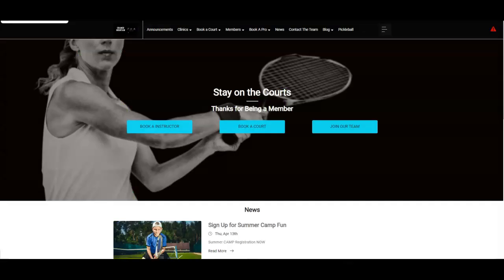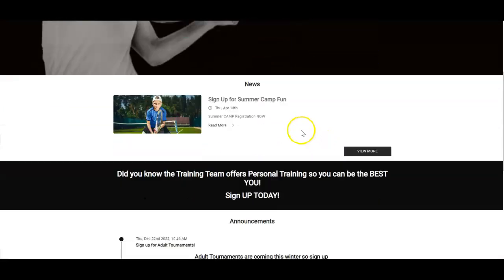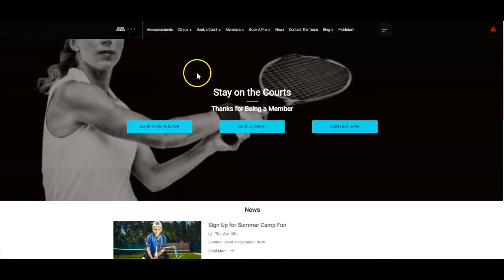Now let's talk about the desktop side of Court Reserve. Court Reserve is a web-based application, and it flows through to your mobile side — any changes or design you do on the website here will flow through to the mobile app. There are two sides to the Court Reserve platform: the player side, your member side, your guest side, and then we're going to go over to the admin side. This is completely customizable to your organization. You can see we have different buttons for book instruction, news about summer camp, and some announcements — completely customizable to what you want your players and members to see.